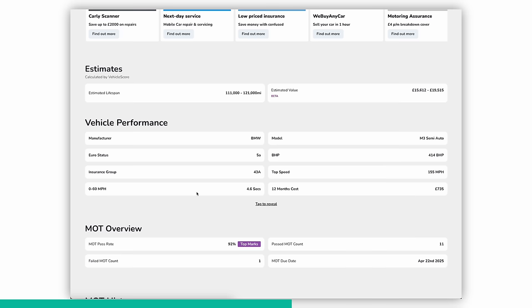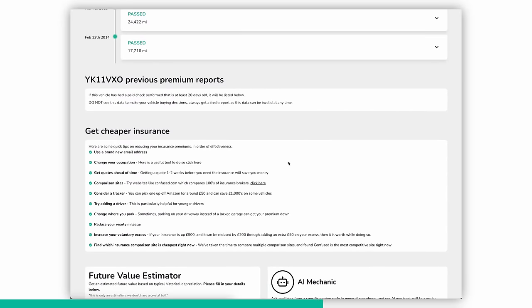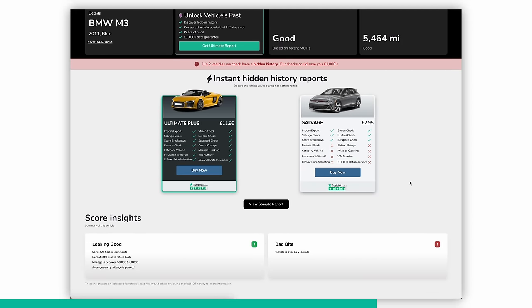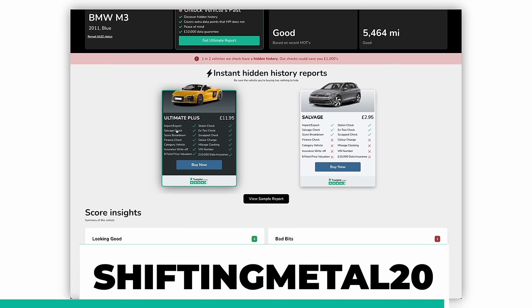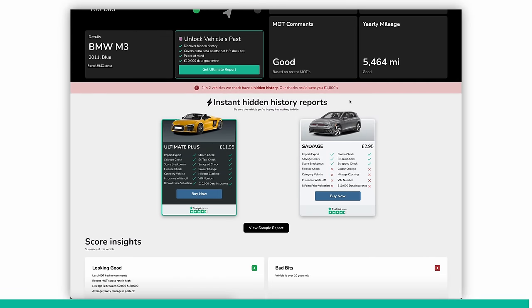It's a four-litre petrol, last seen on 71,000 miles. The mileage tracker is really useful — you always want it going up or staying consistent; if it dips down you'd know it's probably been clocked. 414 brake horsepower, 155 mph top speed. Tax is a bit of a killer at £735, but do you care when you can do 0-60 in 4.6 seconds? You can also go through all your MOT history and get tips on cheaper insurance. Most importantly, when handing over your cash, you want to do a history check. The ultimate plus report is just £11.95 — use my code SHIFTINGMETAL20 for 20% off, making it around £9.58. It checks finance, salvage, write-off category, mileage clocking, colour change, whether it was a taxi, and more.